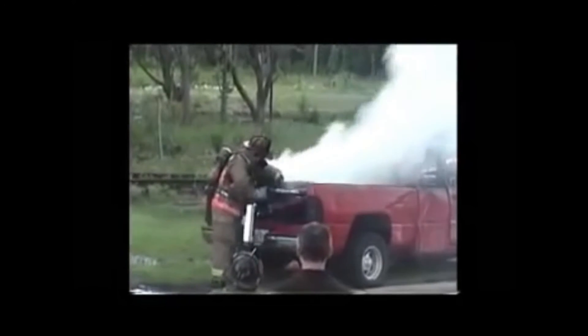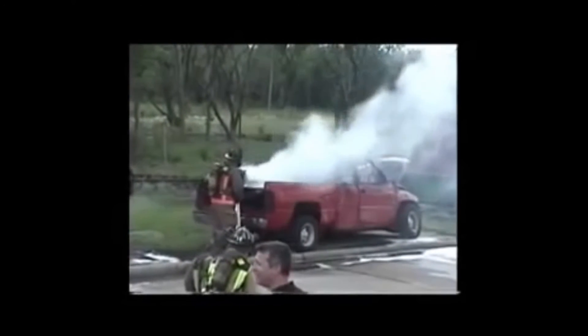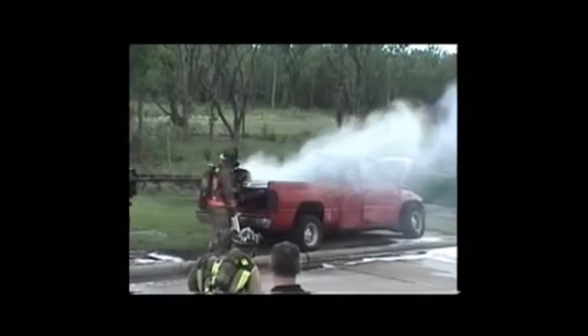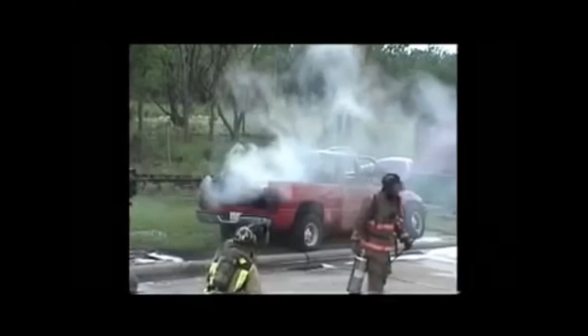ColdFire is a completely green product — non-toxic, all-natural, biodegradable, approved by both UL and the EPA. It is safe enough to drink, yet powerful enough to extinguish the toughest of fires, anything from a brush fire to a massive oil-filled tank battery. Doesn't it make sense to stock one chemical that can handle any fire?